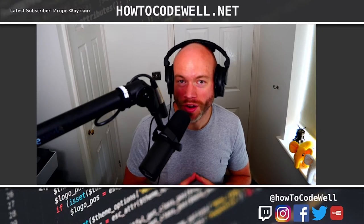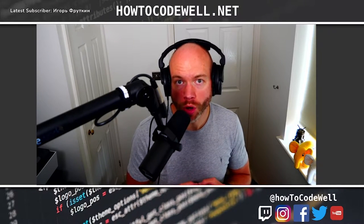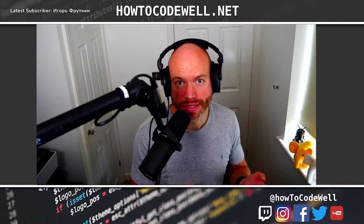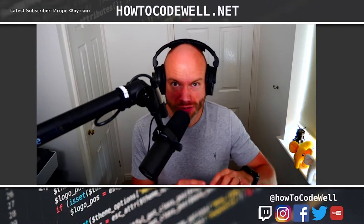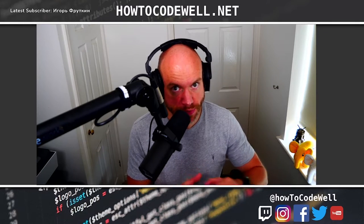Hello coders, welcome to episode 166 of the How to Code Well podcast. Today's show is all about speeding up your automated end-to-end tests. I use Cypress, so I have five ways to speed up Cypress tests, and I've also got five general tips to speed up tests.